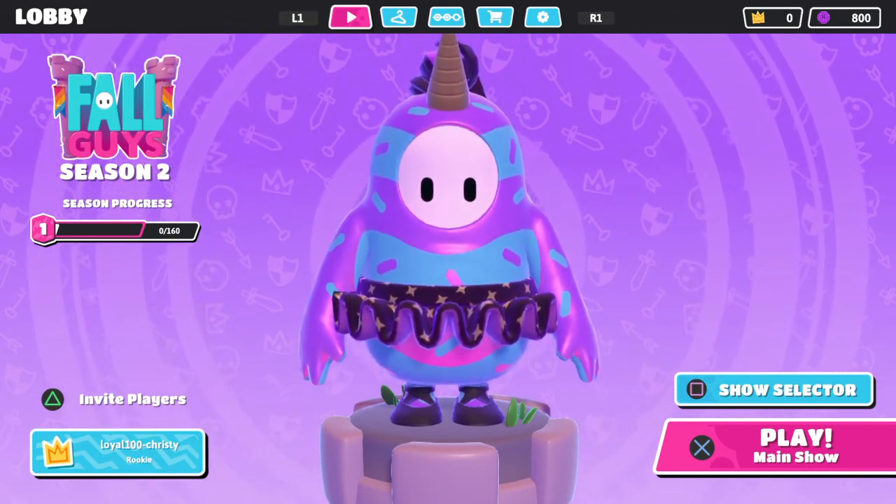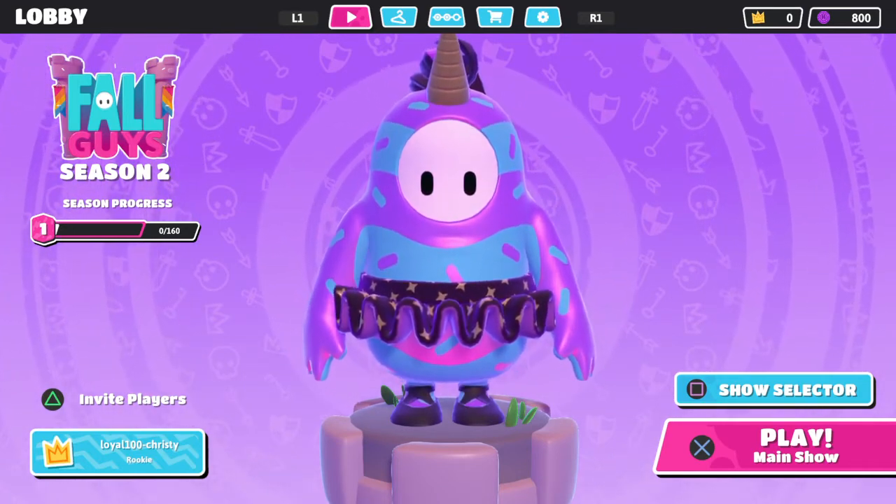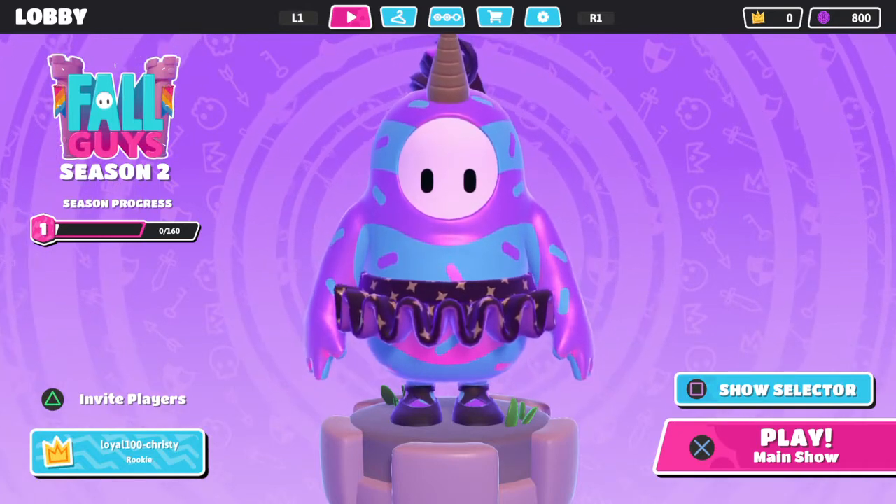Hey guys, good morning! Happy Halloween! Christy here. So I'm back with another Fall Guys item shop video.